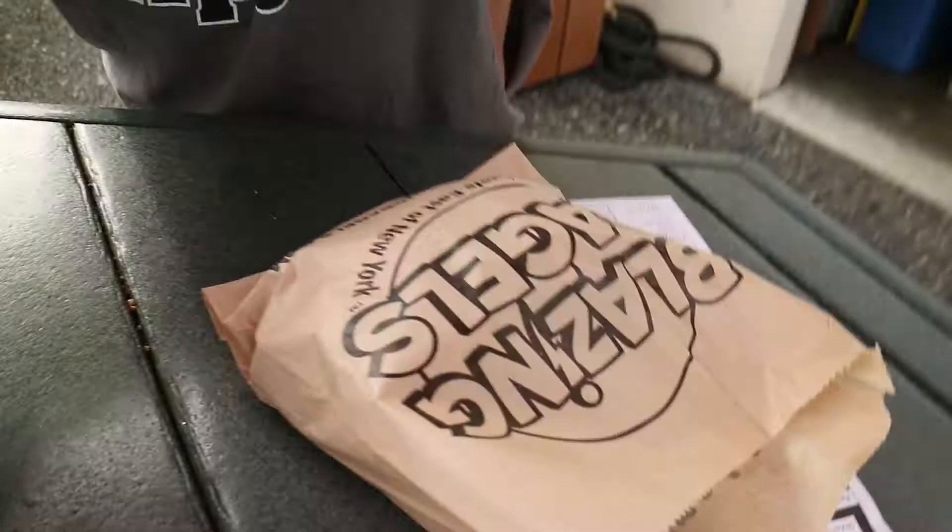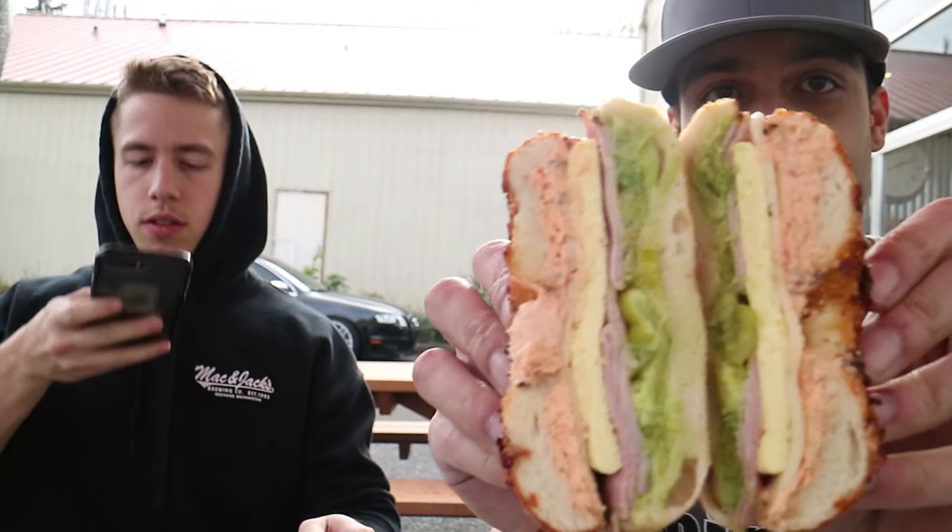We've got to eat our bagels real quick and then go to Exotics to see some nice cars. Bagels and biceps. Small guys flexing in front of people.